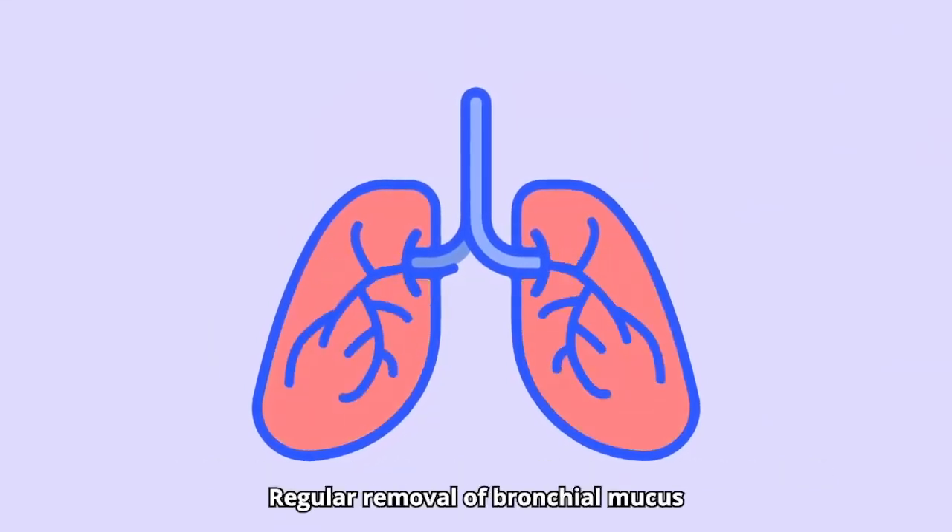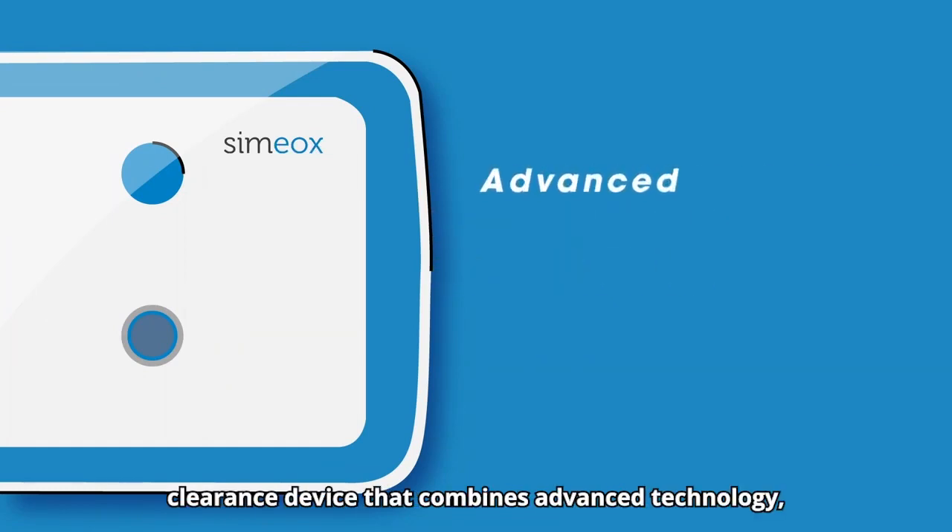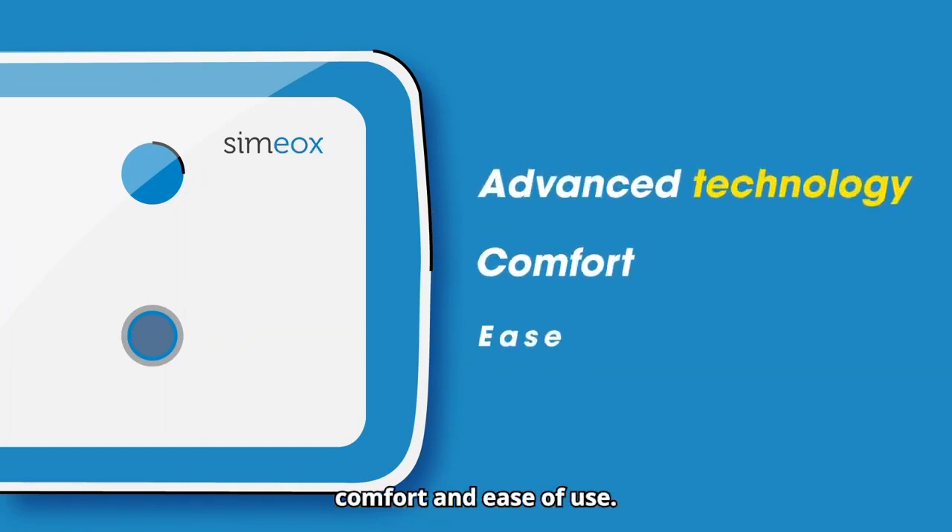Regular removal of bronchial mucus to alleviate these symptoms and slow the progression of the disease is crucial. PhysioAssist has developed Simiox, an innovative bronchial clearance device that combines advanced technology, comfort and ease of use.